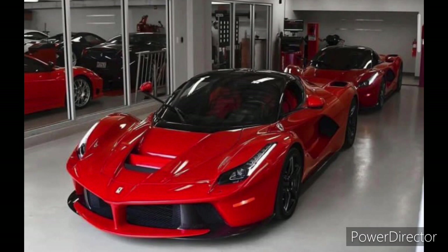Overall, the 2023 LaFerrari is a truly impressive machine. With its powerful hybrid engine, sleek design, and luxurious cabin, it is a car that any enthusiast would love to own.